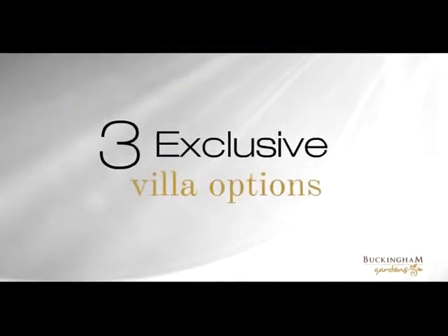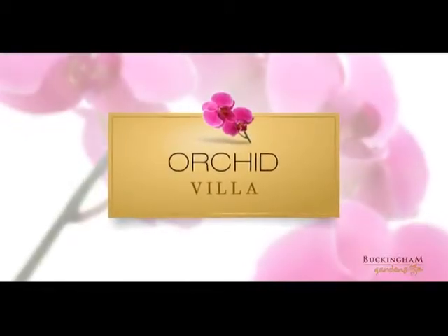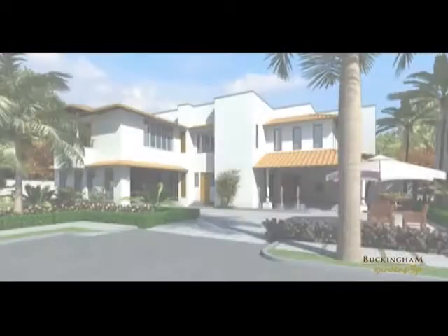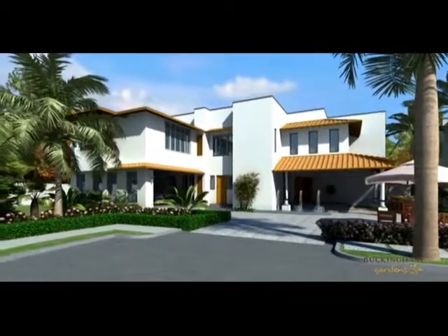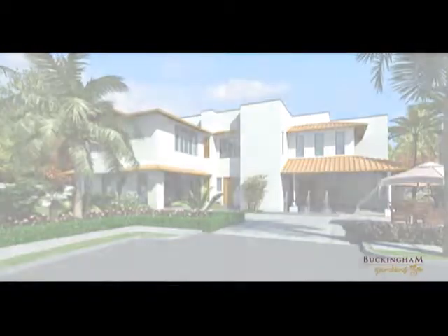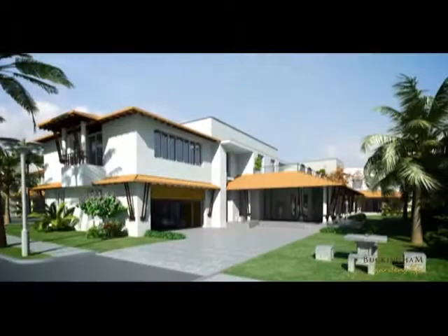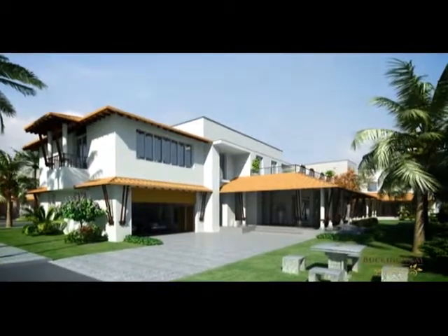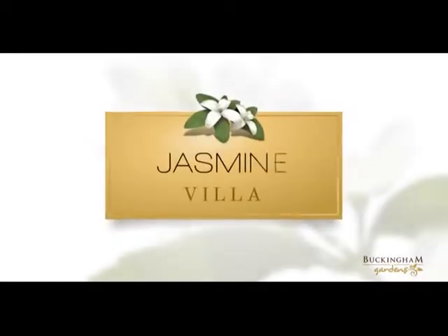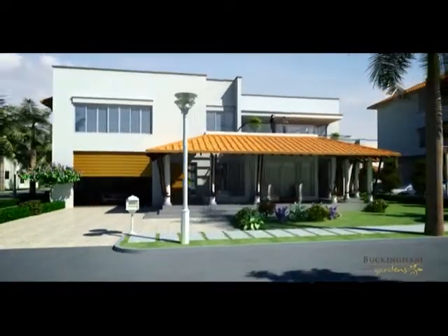Three exclusive villa options to choose from. Orchid Villa — open style design signified by a rosy trumpet tree. Lotus Villa — conservative style architecture signified by a butterfly tree. Jasmine Villa — contemporary style design signified by a temple tree.